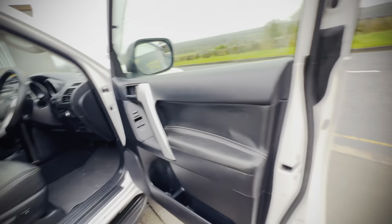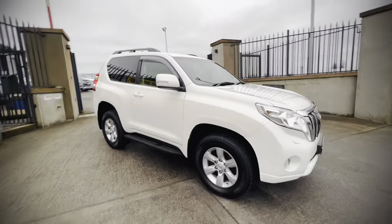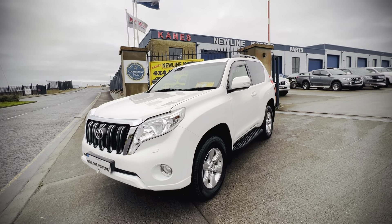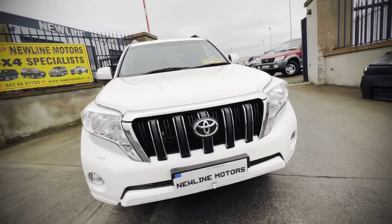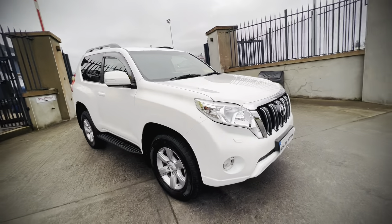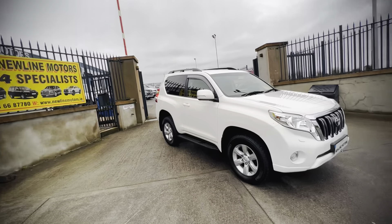Hello everyone, just in stock we have this 2016 Toyota Land Cruiser short wheelbase. This is a six-speed manual and there's 160 kilometers on the clock. This is a really nice Jeep in white — the body is immaculate. This Jeep is sold tested, serviced, warranty, everything it needs.